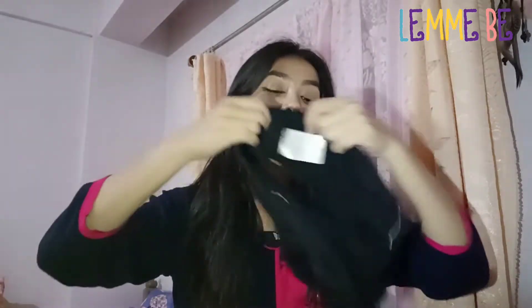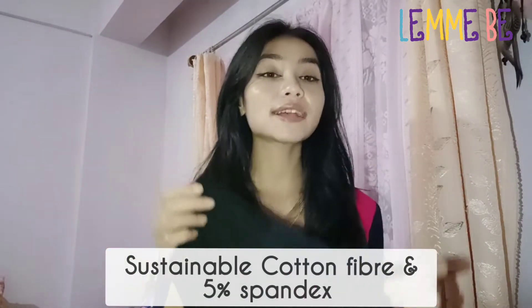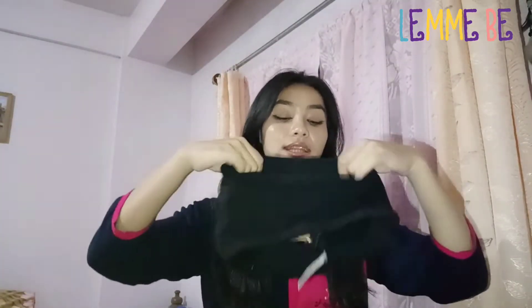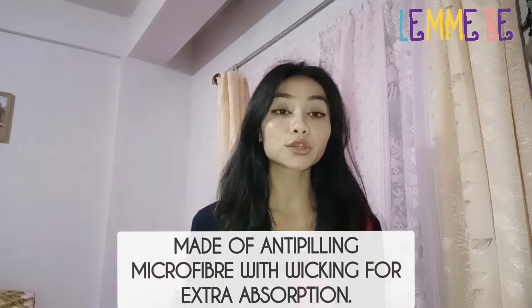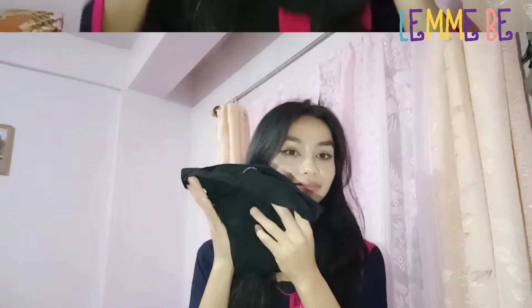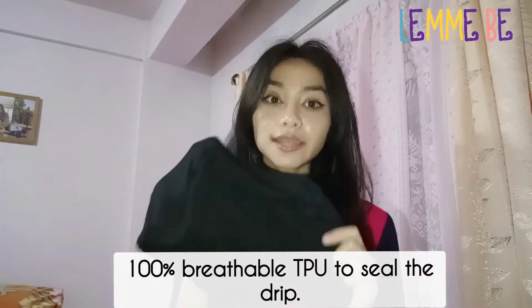The body is made up of a sustainable cotton fiber and it also has 5% spandex for some stretch. The two materials in the middle are made of anti-pilling microfiber with wicking for that extra absorption. The final layer is made up of 100% breathable TPU to seal in that drip.